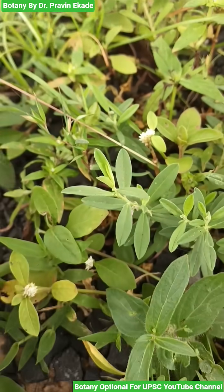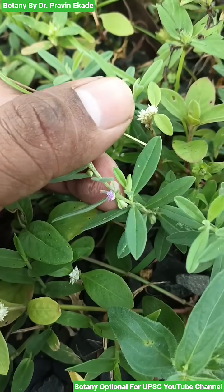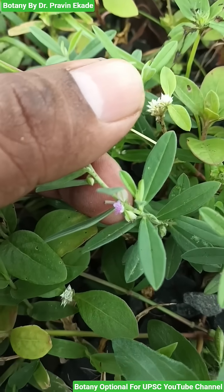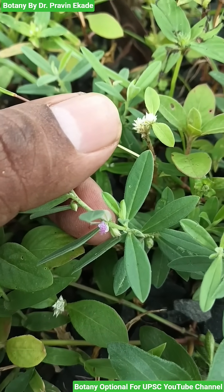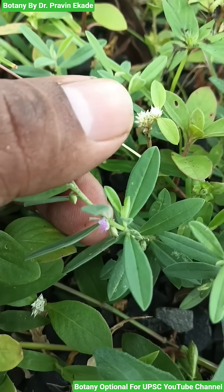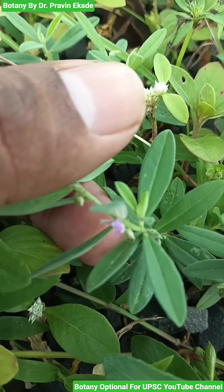They have leaves which are sessile and the shape of the leaf is linear to elliptic. Generally they produce very small tiny flowers which are purple in color and they are produced axillary or in extra-axillary racemes.